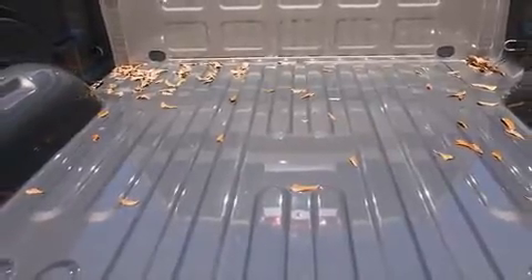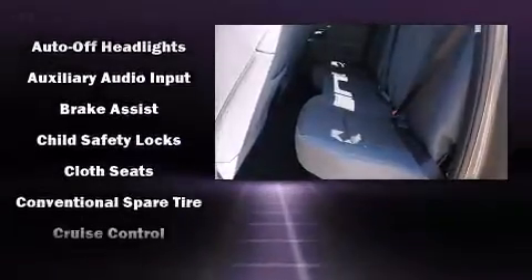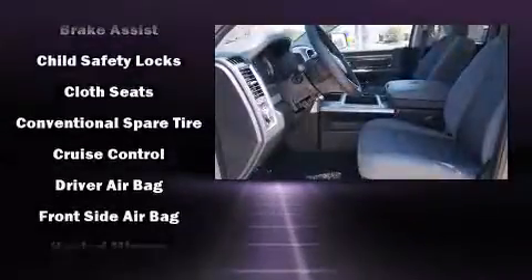This model accommodates 5 passengers comfortably and provides features such as a trip computer, a rear step bumper, an outside temperature display, remote keyless entry, a trailer hitch, and power windows.